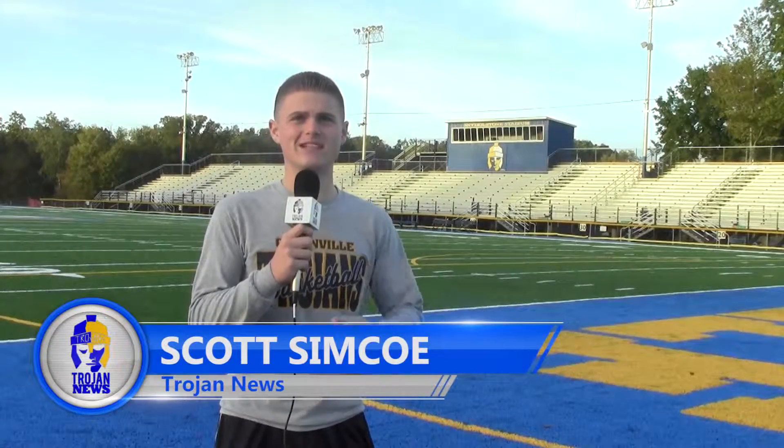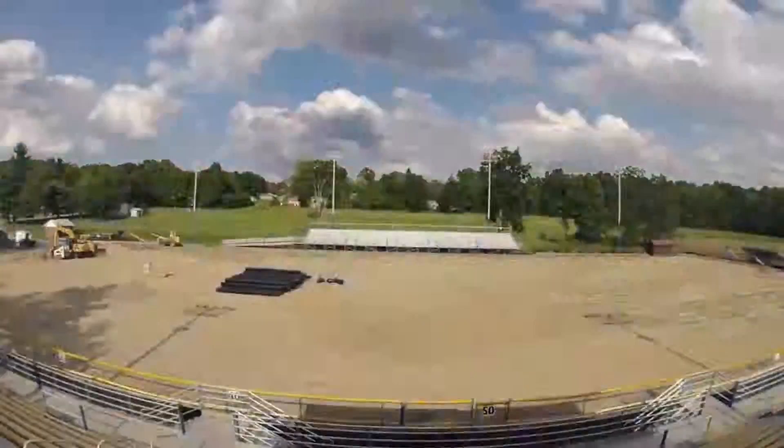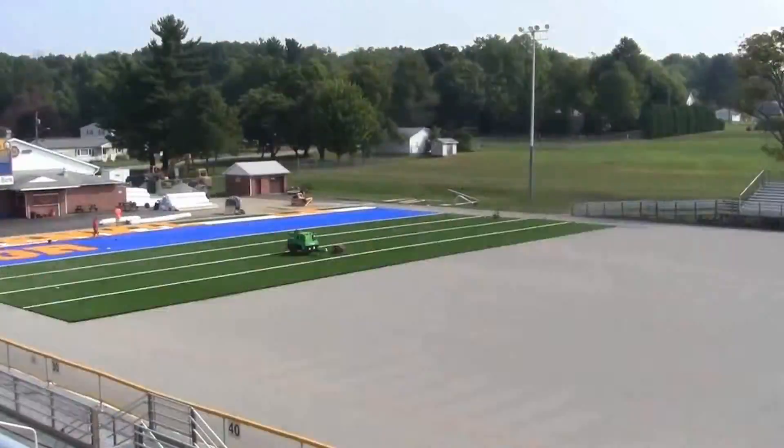We are here at Snyder Stone Stadium, the site of the brand new turf, where on September 25th the brand new investment was opened and the varsity football team played their first home game of the season on it. This project took about all summer, with the company tearing apart the old field and laying down the new playing surface.